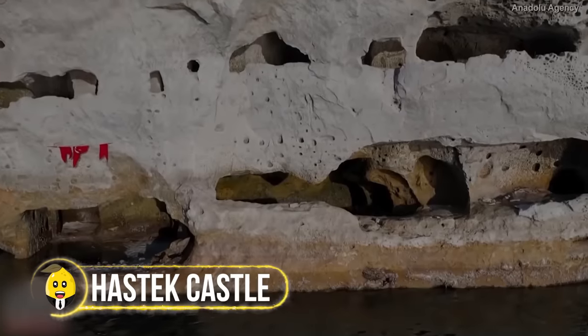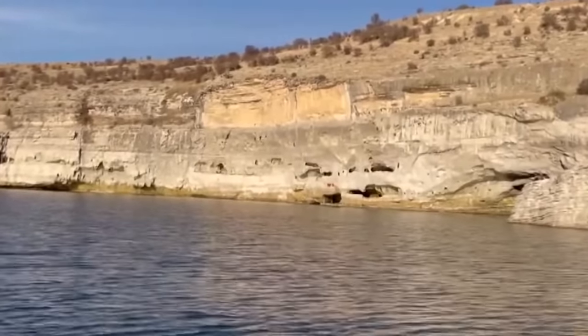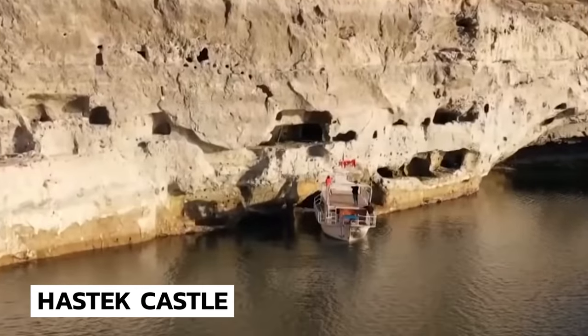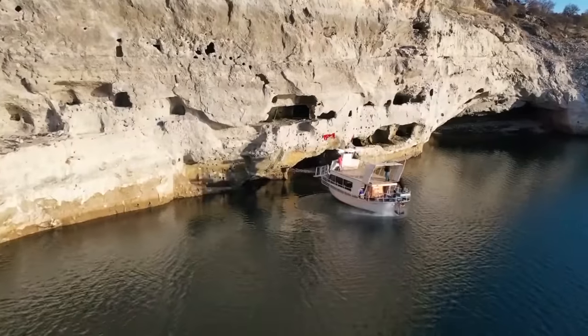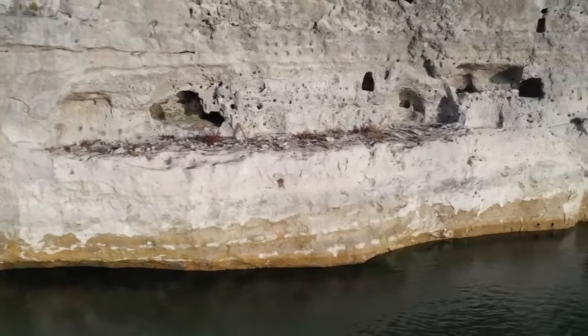In Turkey, when a severe drought caused the water levels to lower, something strange was unveiled — an ancient castle named the Haztec Castle. Built along the Euphrates River, the castle has been underwater since 1974 because of a dam.